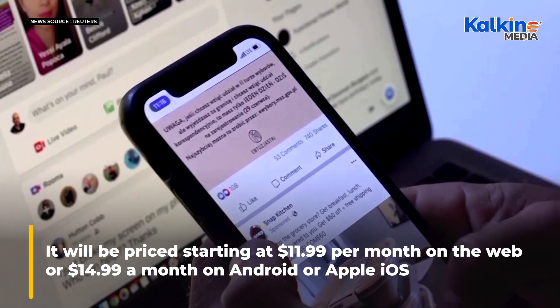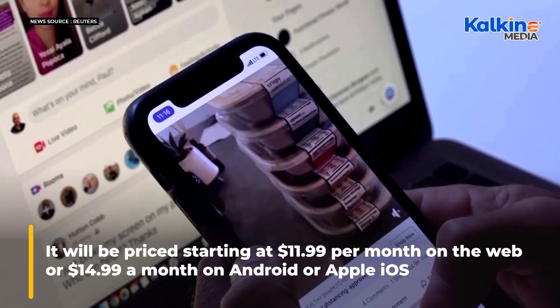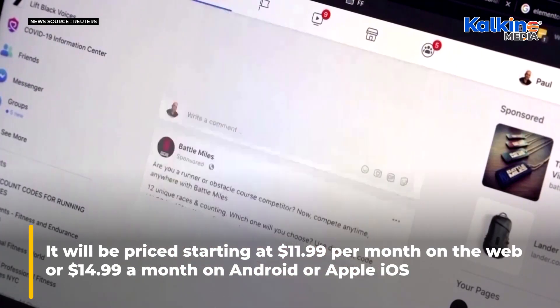It will be priced starting at $11.99 per month on the web, or $14.99 a month on Android or Apple iOS.